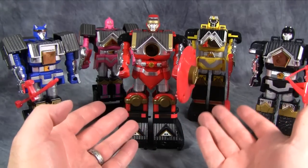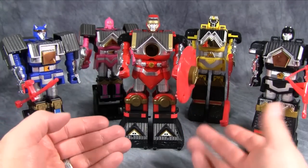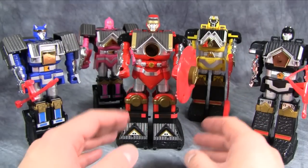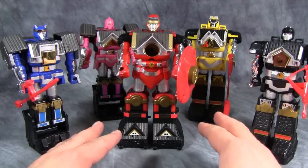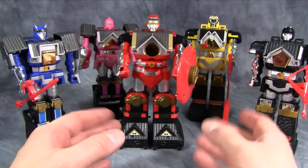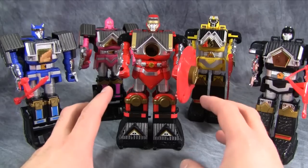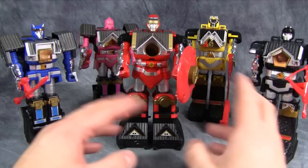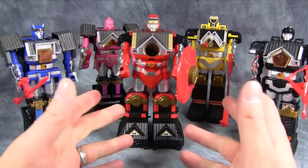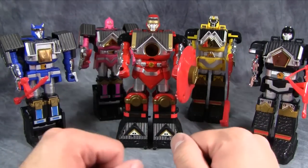These guys are not utilized the same way in the American show as they were in the Japanese version. In the Japanese version they use their weapons and battle modes a lot more. In the U.S. version, the Alien Rangers used the Battle Bot modes, and then the Earth Rangers kind of used these. It got a little weird there in the third season, but overall each one of these figures looks really nice.